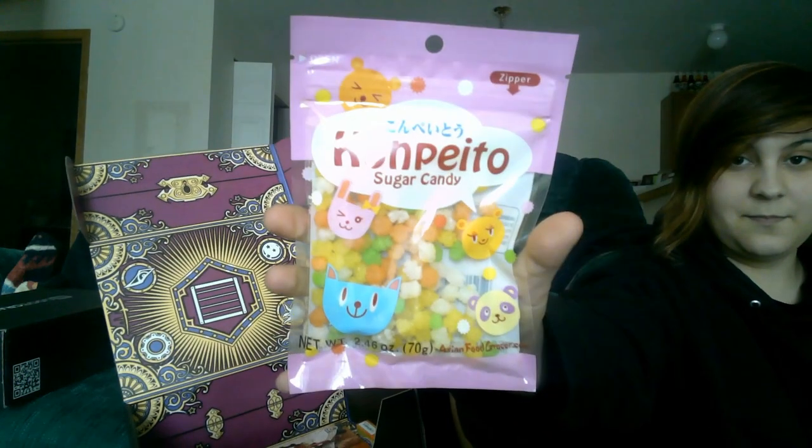And then the candy for the month was Hi-Chew. Last month was those little sugar ball candy things. And then there's the box — I don't know, that's from last month. But yeah, the box looks pretty cool. I like the box. And so that was the anime crate.